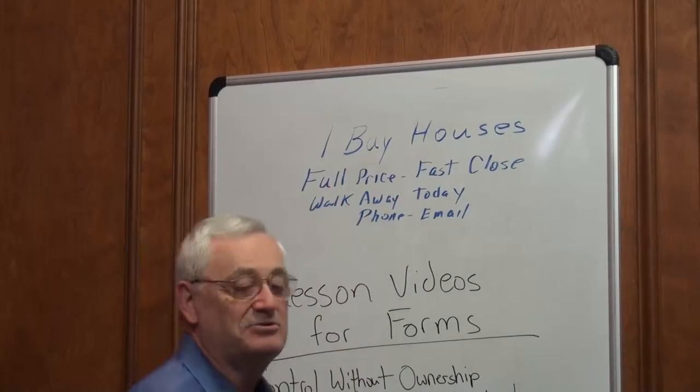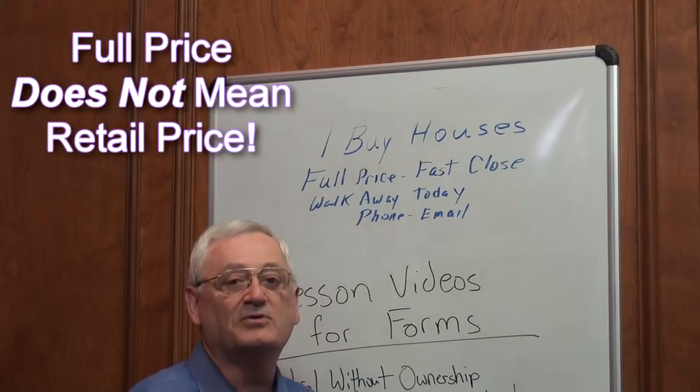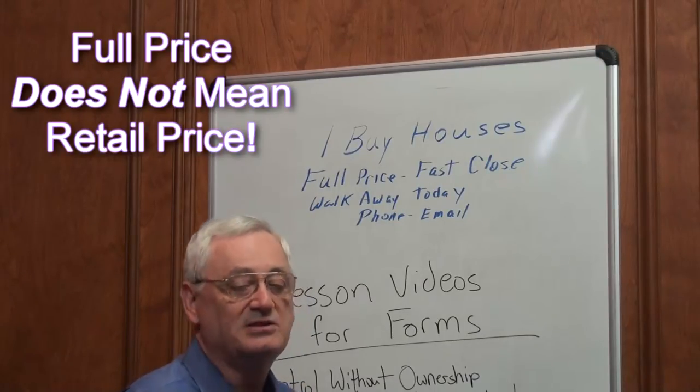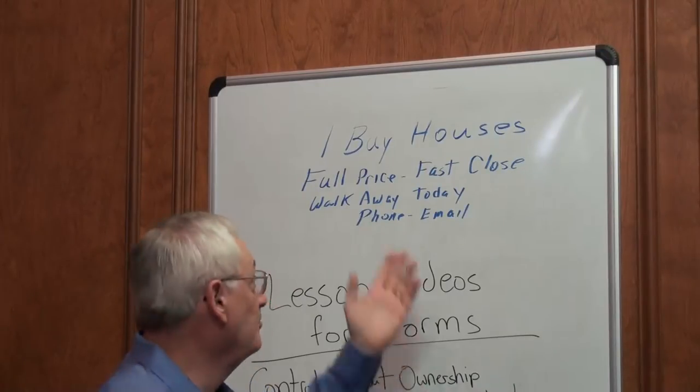"Full price" — do not worry about those words. Full price is whatever it means to whomever is watching it. It doesn't mean you're going to pay top retail price, but you very well might pay their asking price. If you look at those three deals we discussed on the last video, I paid their asking price on all three of them, so I paid them full price.